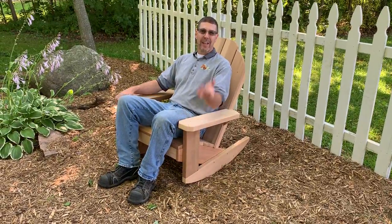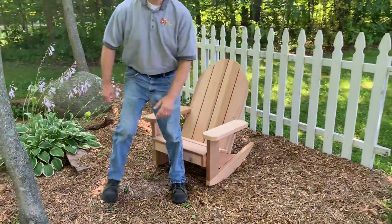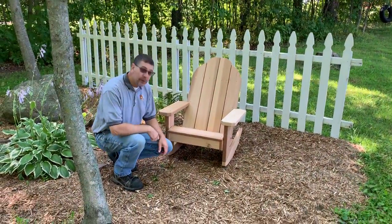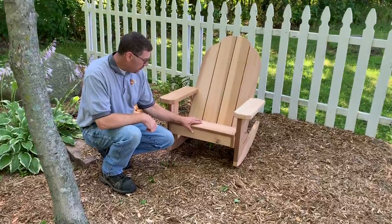Hi, Dan from Dan's Outdoor Furniture. Let me show you our Adirondack rocking chair. This is built all out of clear western red cedar. It's just beautiful. It's screwed together, very smooth.